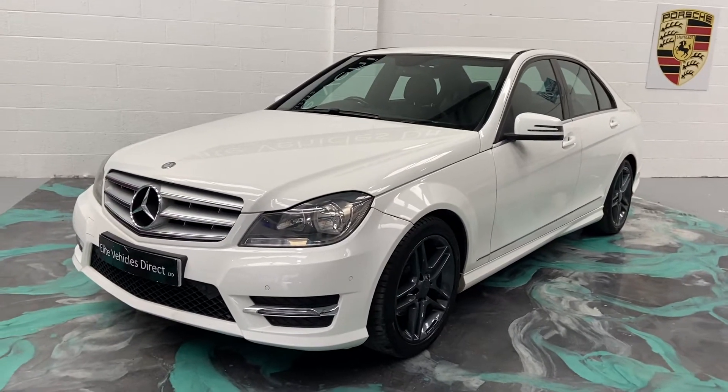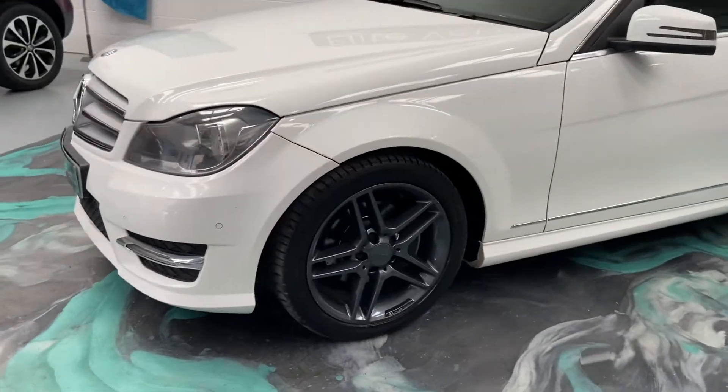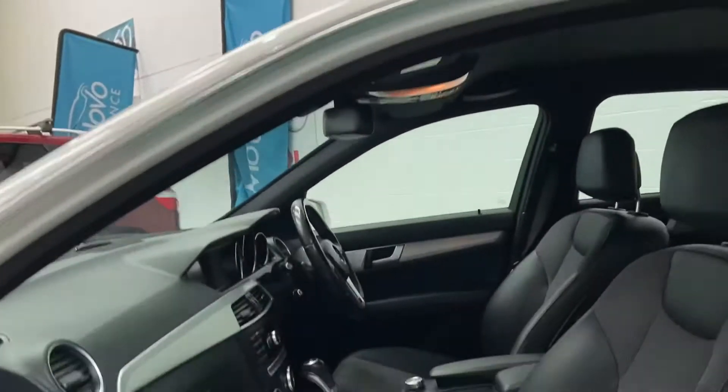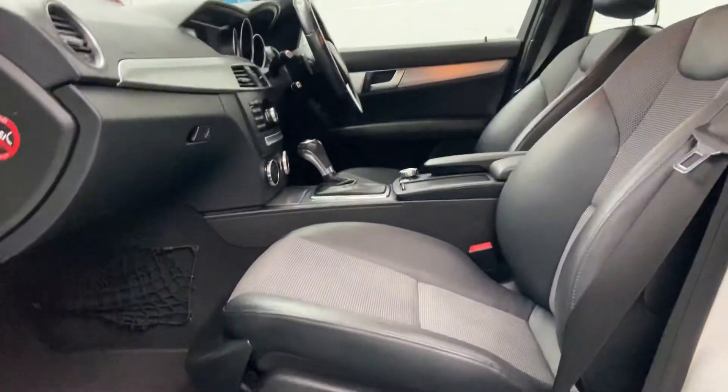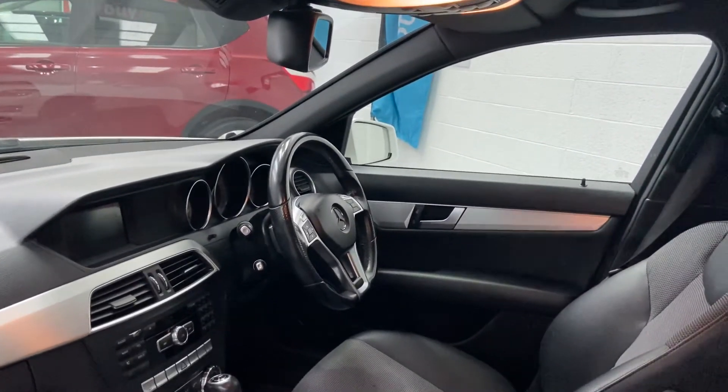This is the AMG Sport Plus. It's automatic and comes with upgraded grey alloys. Very, very nice car. This is a part-exchange that's just come in to us. It's got half leather, satellite navigation, heated seats, and a multifunction steering wheel with cruise control.